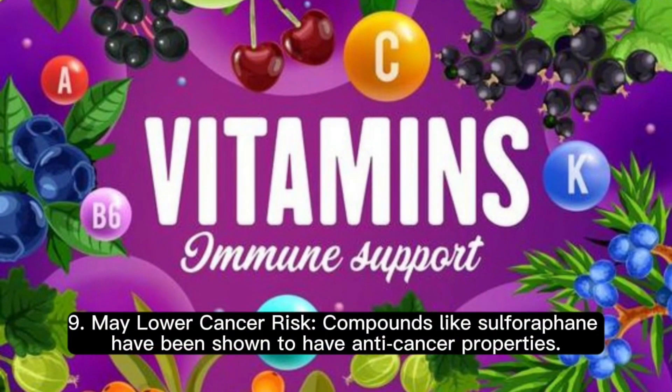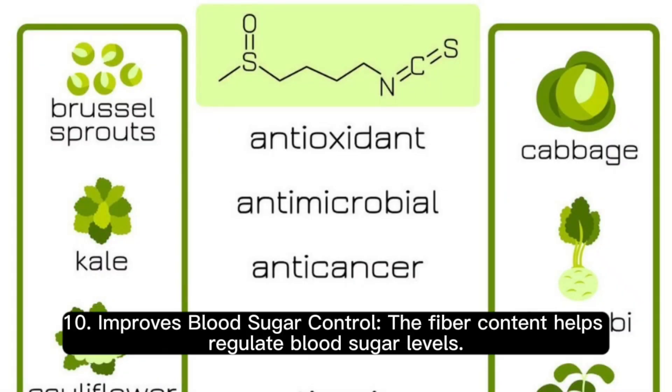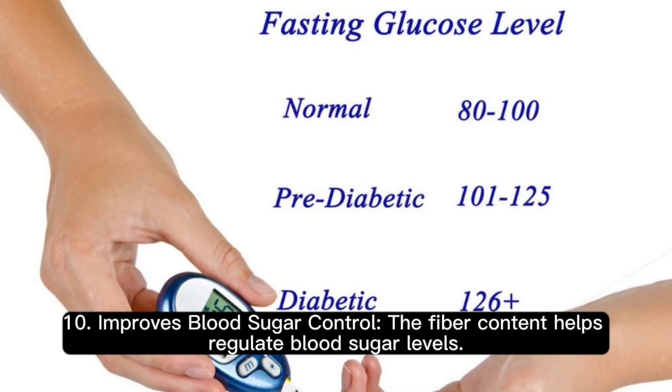9. May lower cancer risk. Compounds like sulforaphane have been shown to have anti-cancer properties. 10. Improves blood sugar control. The fiber content helps regulate blood sugar levels.